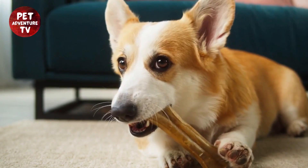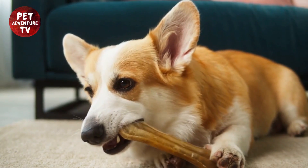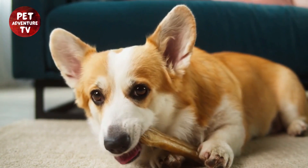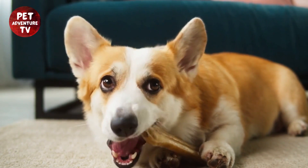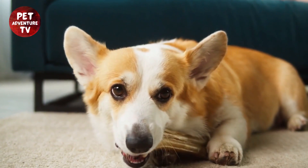For air travel, if you're flying, check with your airline for their specific pet policies. Use an approved pet carrier that's well ventilated and the right size for your corgi. Keep your corgi's identification on the carrier.